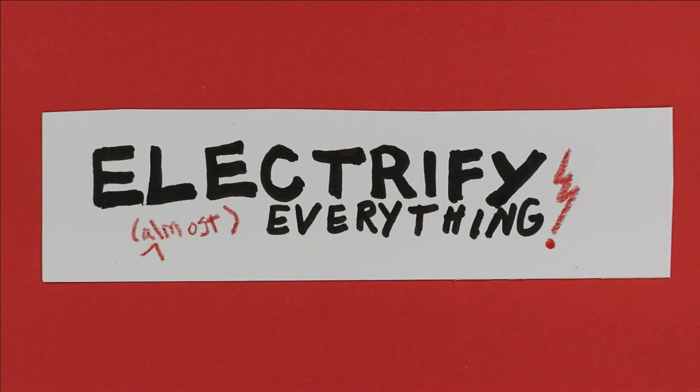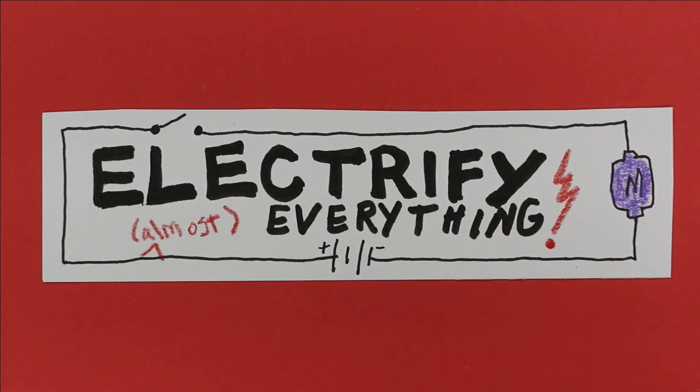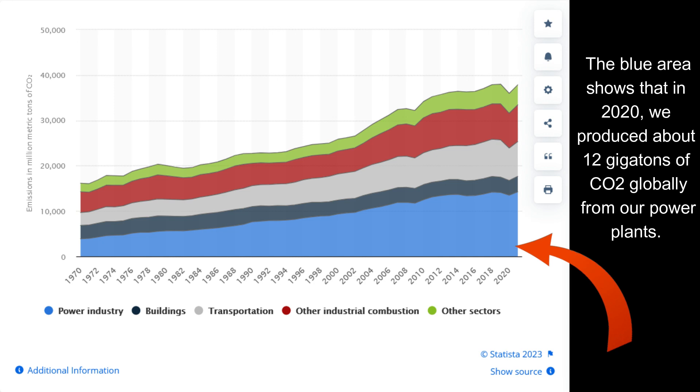Well, almost everything that transports, glows, heats, cools, or runs machines. But wait! Why would we want to create bigger demand for electricity when making it is already pumping gigatons of CO2 into the atmosphere every year? Why electrify?